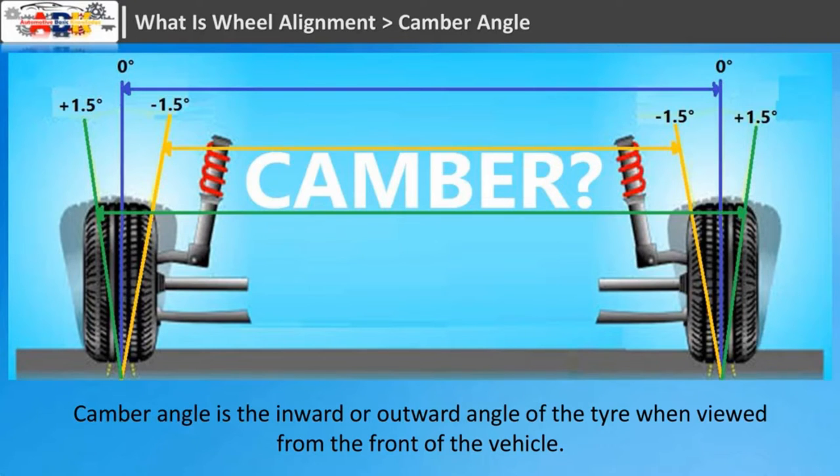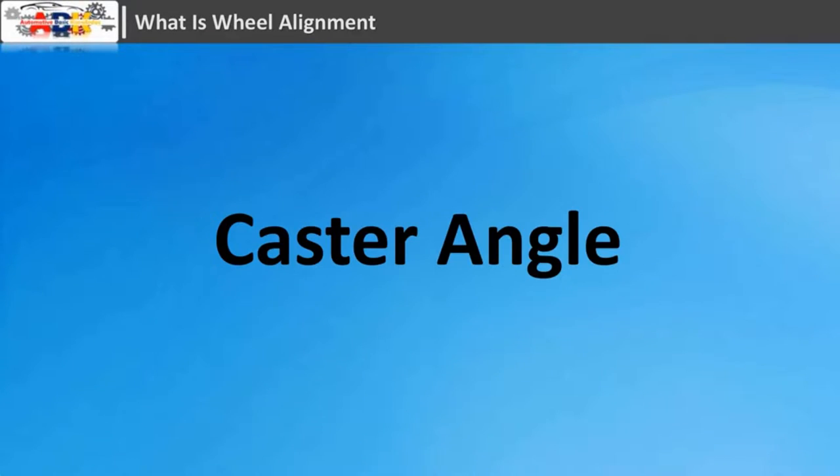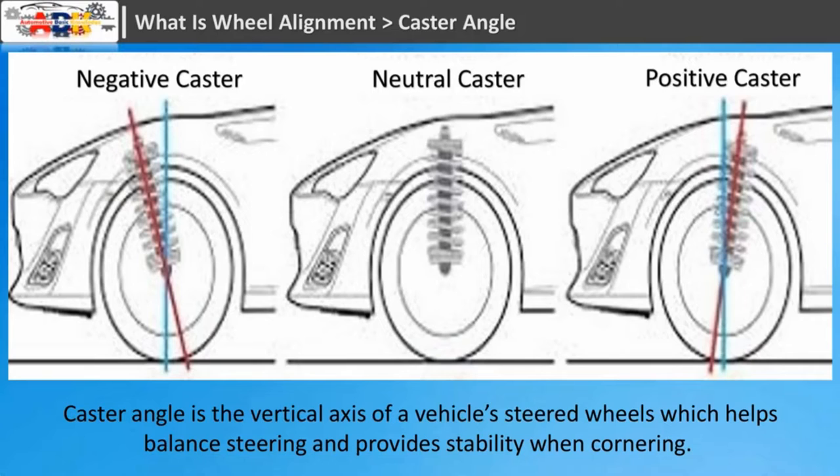Camber angle is the inward or outward angle of the tire when viewed from the front of the vehicle. Too much inward or outward tilt, also known as negative and positive camber, indicates improper alignment and will need to be adjusted.